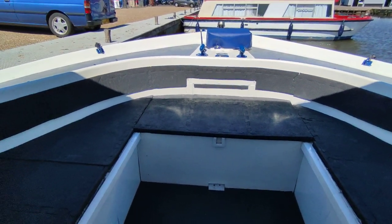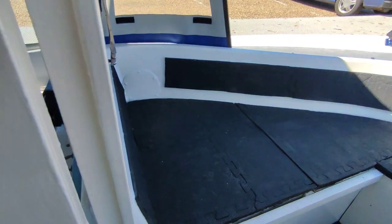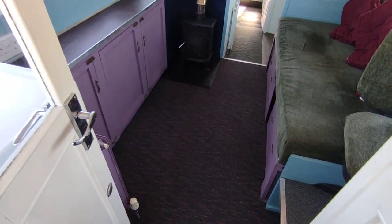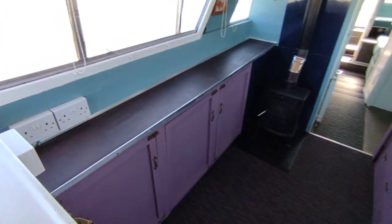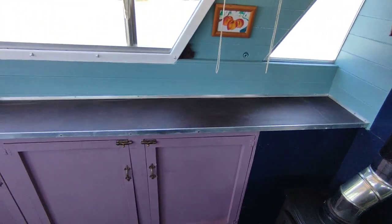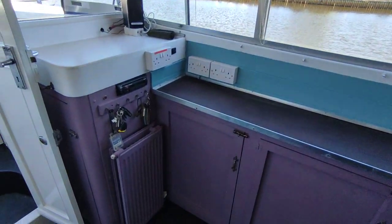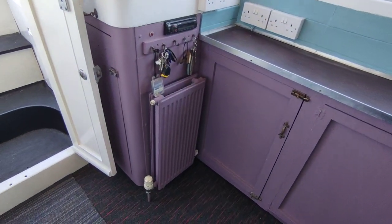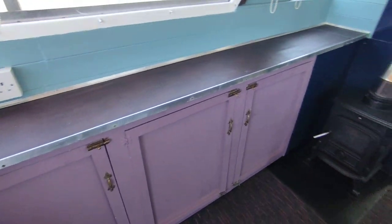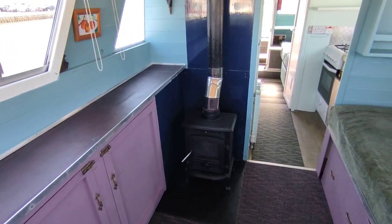Hi, this is Steve Biggs of Boat Shed Norfolk on board a 1978 DC-30. This is the interior — it's been a small liveaboard for a few years. It's got a wet central heating system with radiators, and you can see it has a wood burner with metal surrounds.